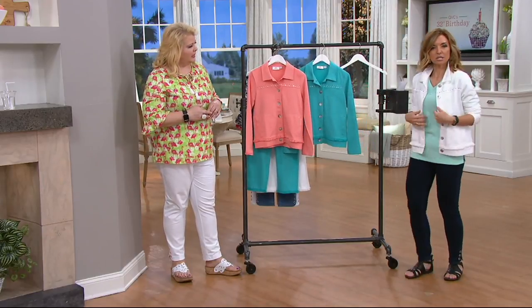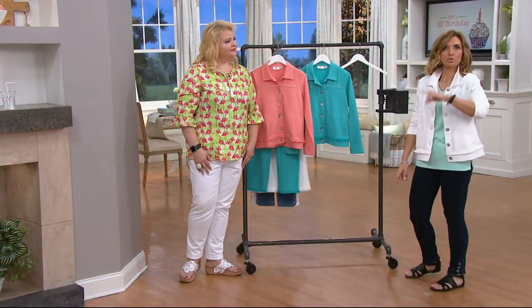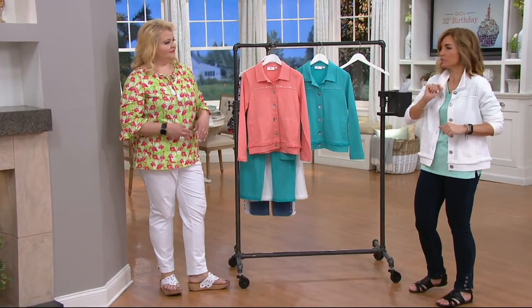So we have it in Burnt Coral, turquoise, and white. Remember, if you missed it, we do have the fringe trim pants that we just previously presented — you can see that by going to items previously on the air.